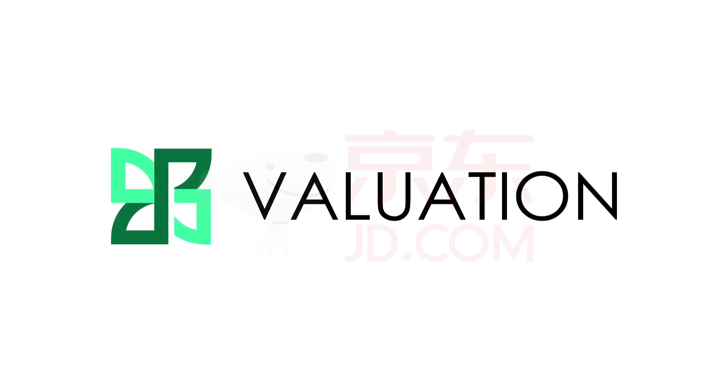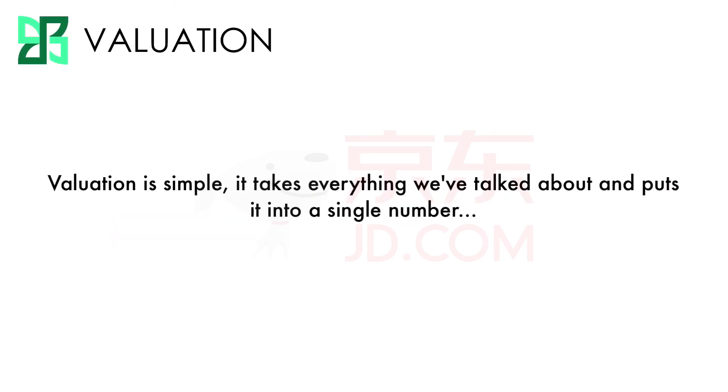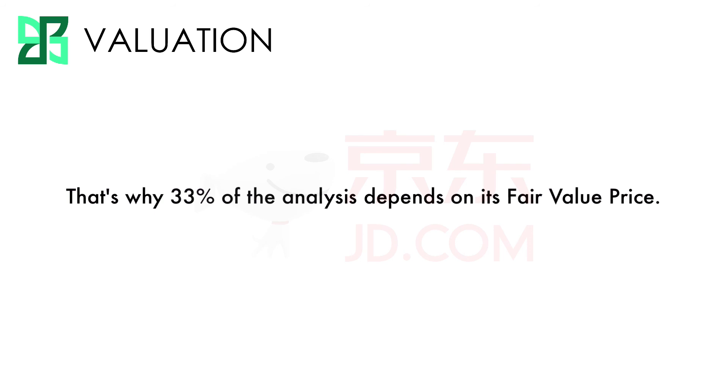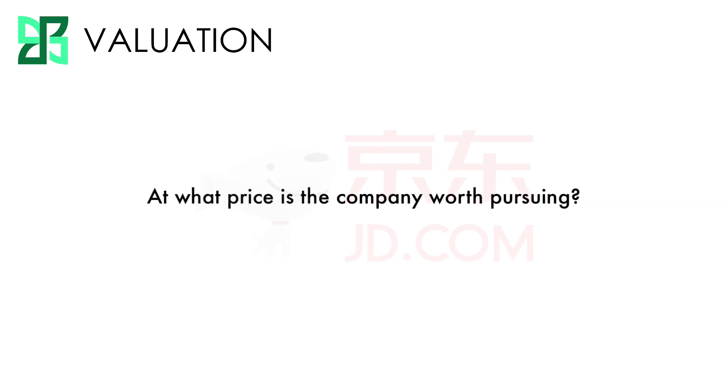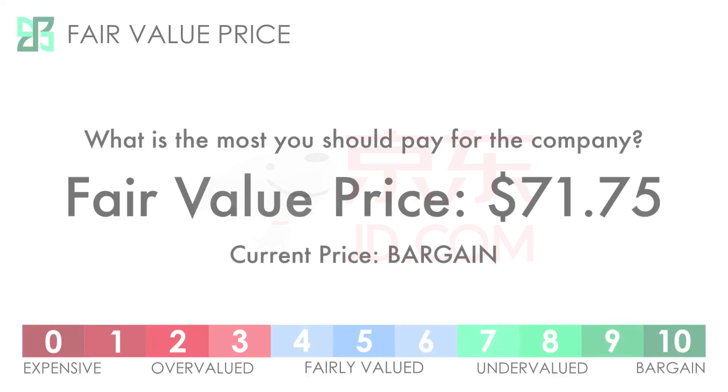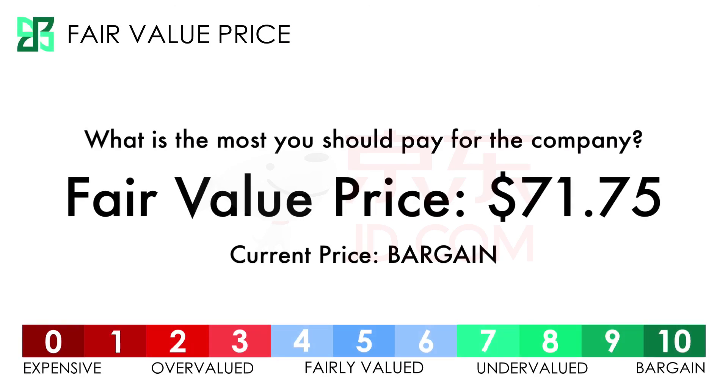Finally, let's look at the valuation. Valuation is simple — it takes everything we've talked about and puts it into a single number: the price at which we would be willing to buy the company's stock. That's why 33% of the analysis depends on its fair value price. There's only one metric I use to measure the valuation. JD has a fair value price of $71.75 per share, which I consider to be a bargain, which means a score of 10.